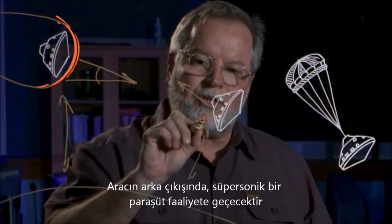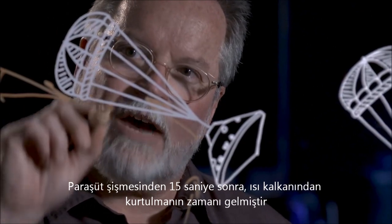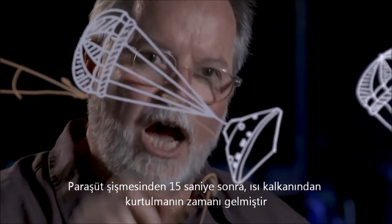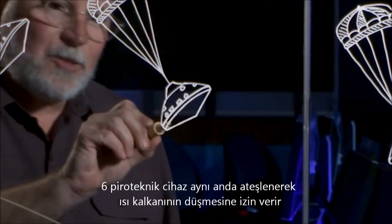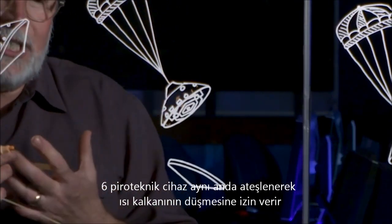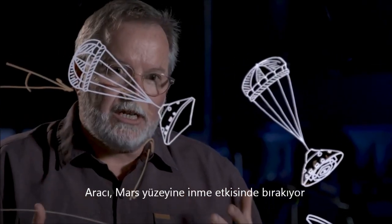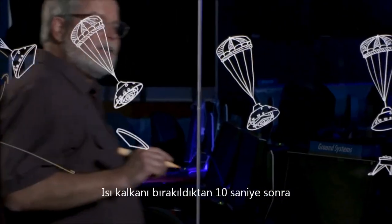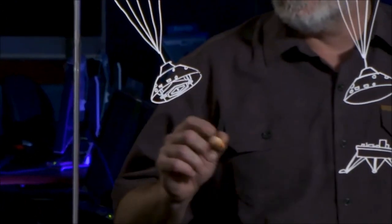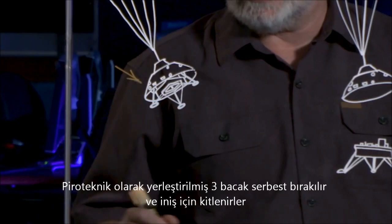At about 10 miles above the surface of Mars, a supersonic parachute is launched out of the back of the vehicle. Fifteen seconds after the parachute inflates, it's time to get rid of the heat shield. Six pyrotechnic devices fire simultaneously, allowing the heat shield to fall and tumble away from the vehicle, exposing the lander to the surface of Mars. Ten seconds after the heat shield is dropped, three pyrotechnically deployed legs are released and locked for landing.